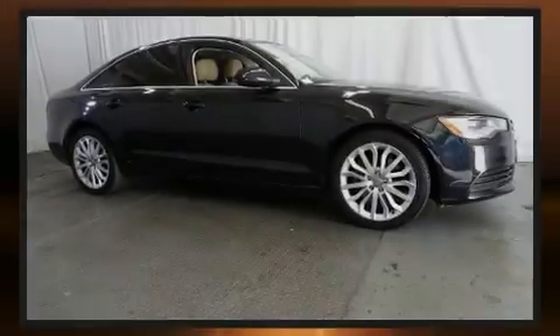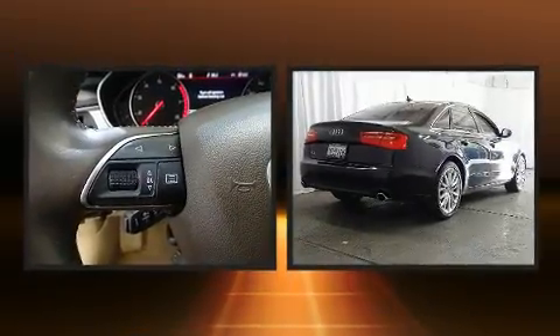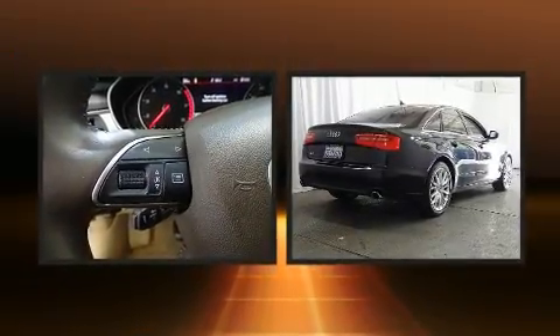Sensibility and practicality define the 2014 Audi A6. This four-door, five-passenger sedan just recently passed the 50,000 mile mark.